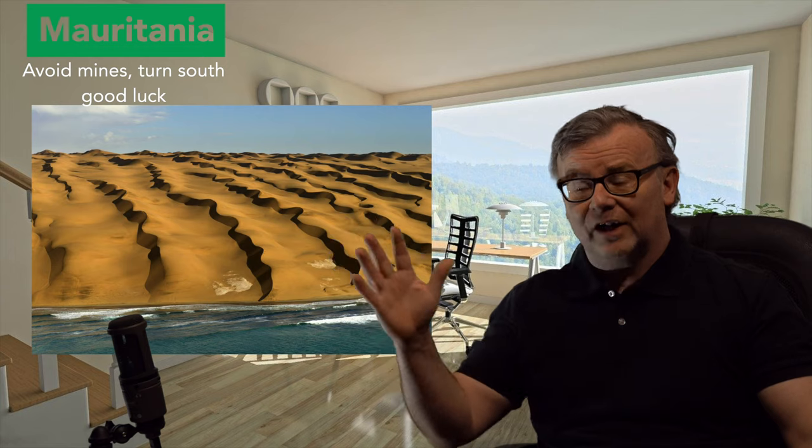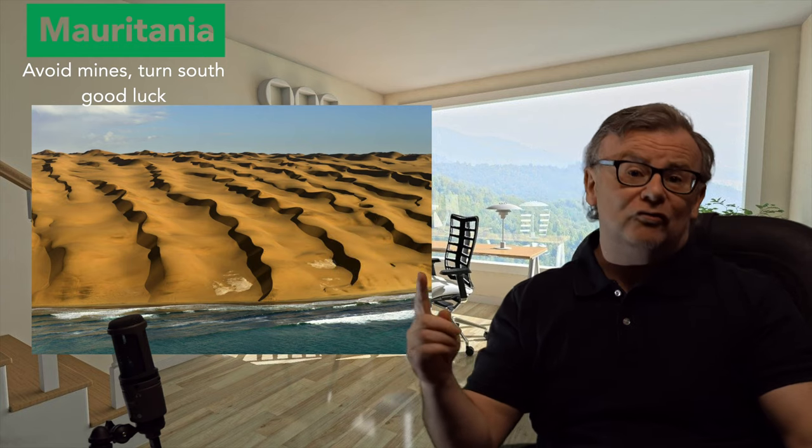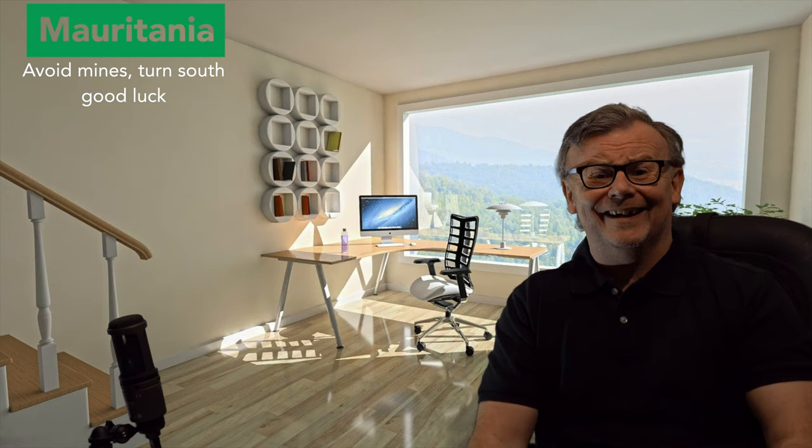Then you wait till the tide goes out, because the Sahara sand dunes go right to the beach there. When the tide goes out, you drive down the beach - I think it's 560 kilometres - to Nouakchott. Sounds simple, hey?